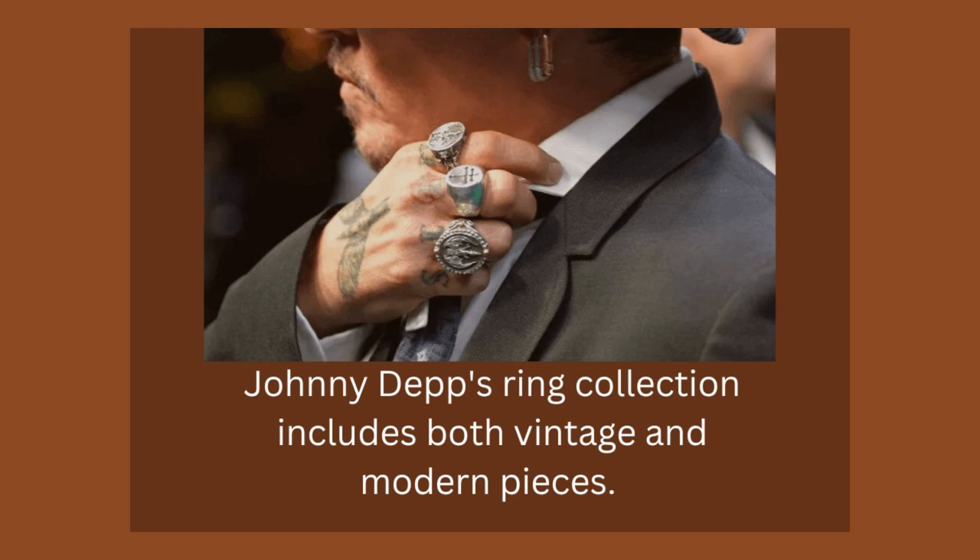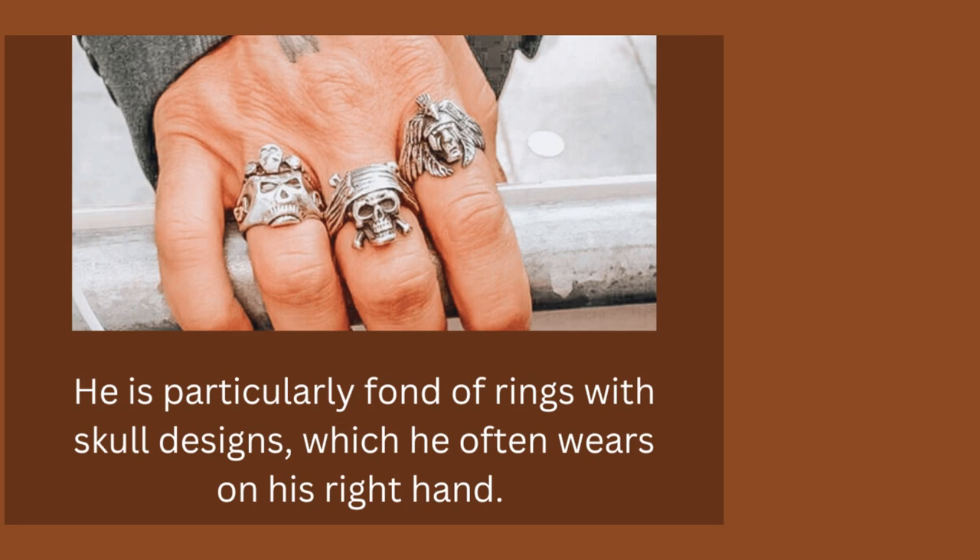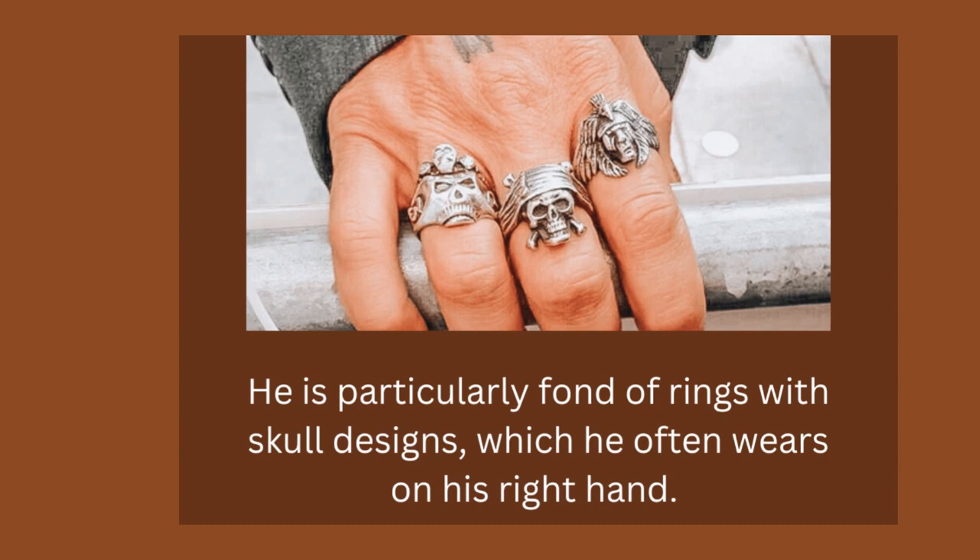One of Depp's unique rings is the Pirates of the Caribbean ring. It is made of sterling silver with a black enamel coating. The ring has the words 'dead men tell no tales' inscribed on the inside. It's said to be a good luck charm that he kept with him throughout production.